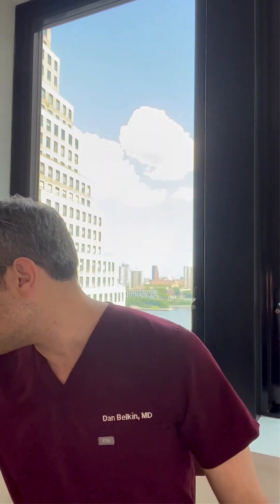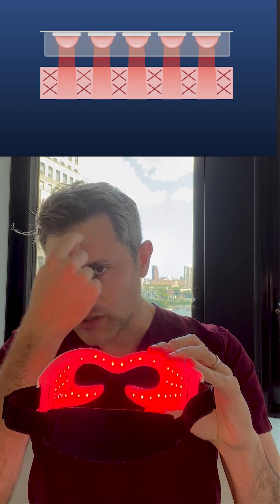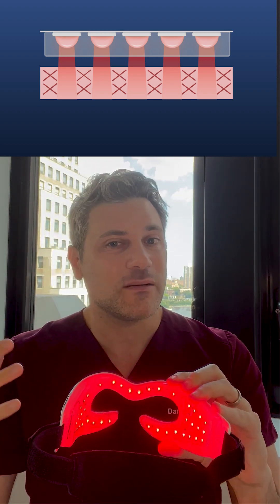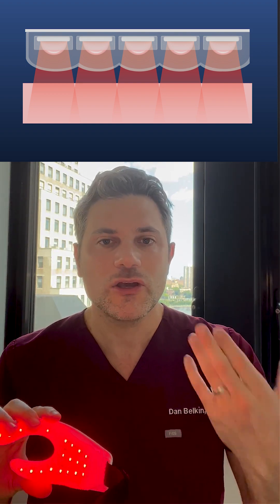The other nice thing about the way that CurrentBody administers their LED lights is with something called pillow technology, where the LED is set back in a silicone casing that allows for the diffusion of light over the whole portion of the skin that you're treating. Many cheaper devices have pinpoint LED lights that will only target the areas they're actually being shone on. CurrentBody's is a really high-quality casing that allows the diffusion of light so that the entire area of skin is treated, which is really important because you don't want to just get rejuvenation in one pinpoint area.